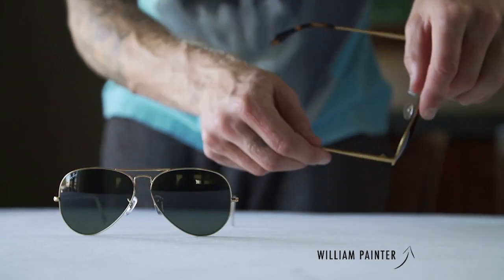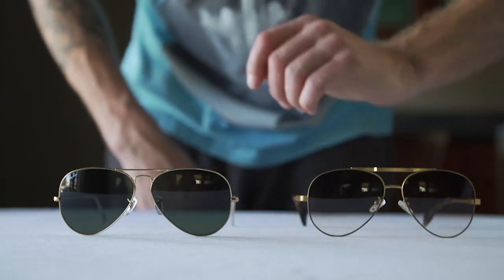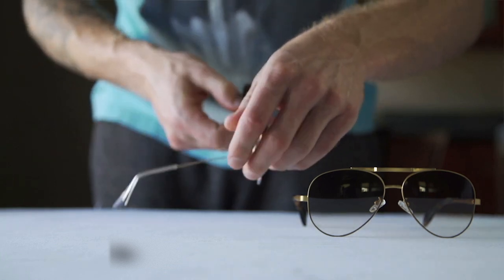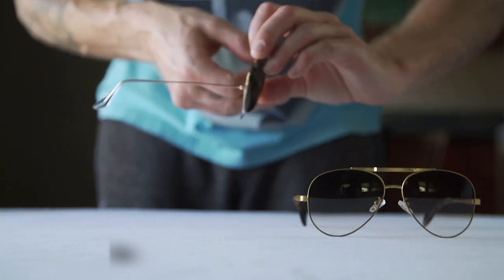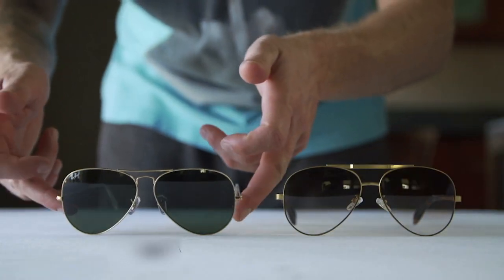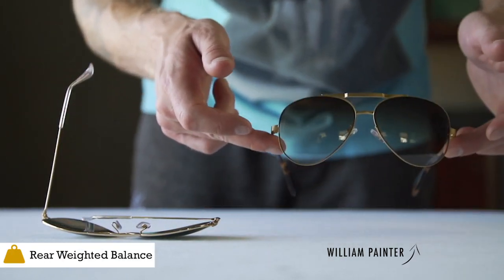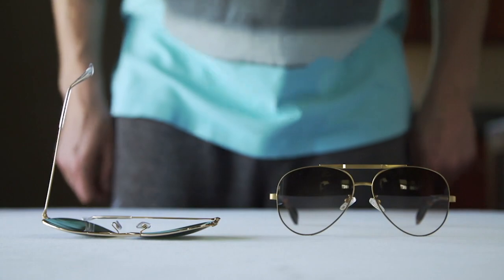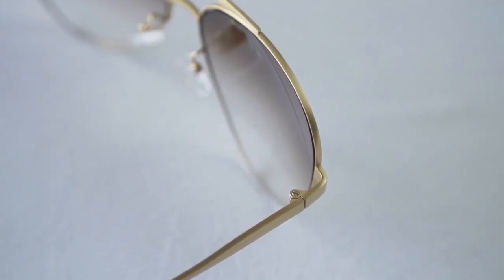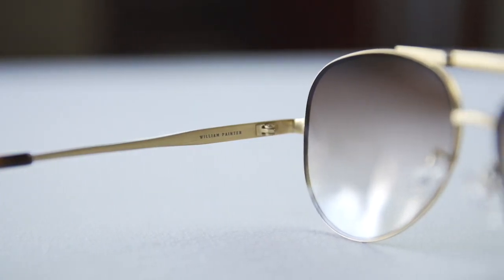The Hues uses aerospace gray titanium for the frame, making it incredibly strong and light. We've also paid special attention to the balance of our glasses to make sure they are rear weighted and have the perfect fit. Our titanium frame is completely hypoallergenic, unlike nickel and silver aviators Ray-Ban and other brands use, so no need to worry about allergic reactions.